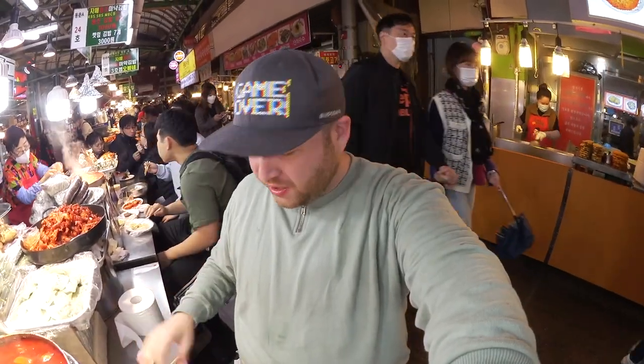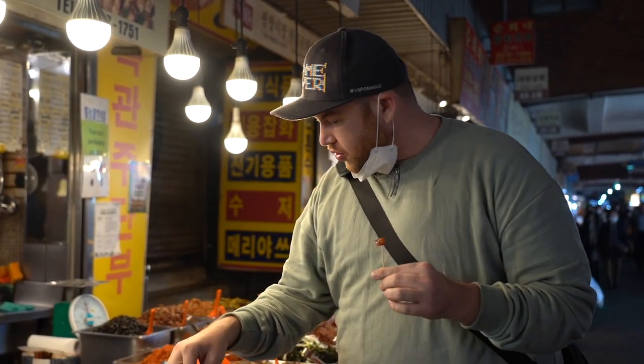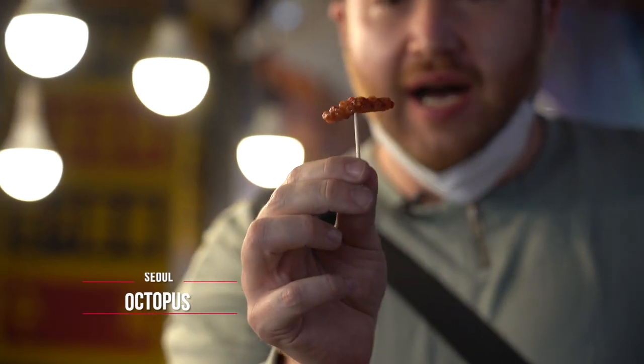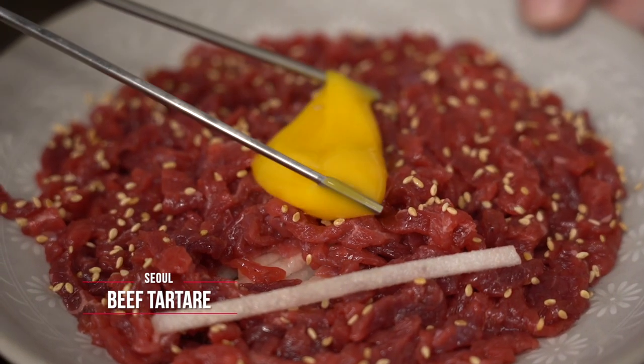People are so warm and welcoming, and you get to really experience a variety of great foods with deep ties to Korean culture. This place in particular is famous because it was featured on the Netflix show 'Street Food,' and Mark Wiens from Migrationology came here too. A vendor gave me this nakji — a small octopus — to try.